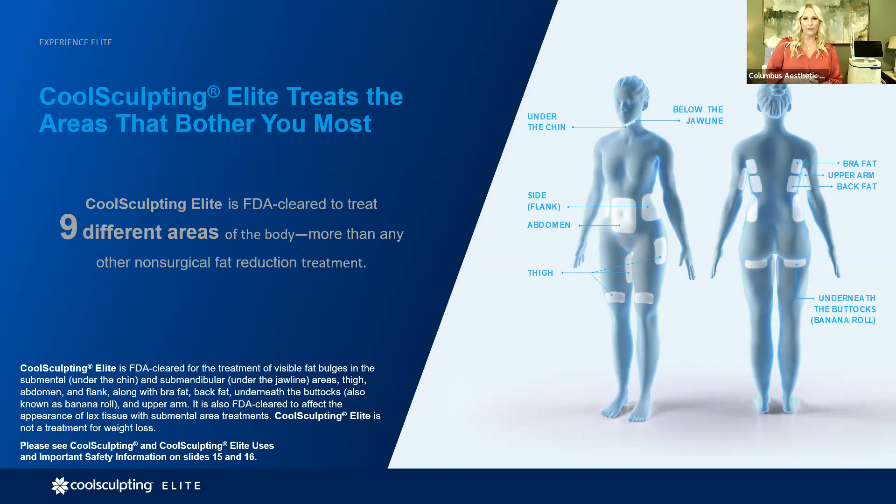Now let's go over where you can actually treat. From top to bottom: underneath the chin, we need a little fat pocket — that generally takes about two hours, two visits, and your results are about three to four months from your first visit. CoolSculpting on the chin is two visits, two hours, and then we see results in a couple of months. I'm going to show you an illustration of that when we get to the before and after section.